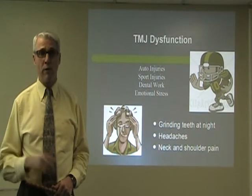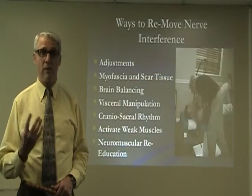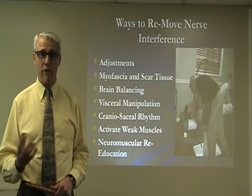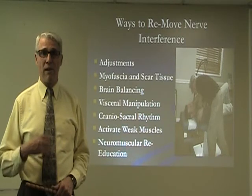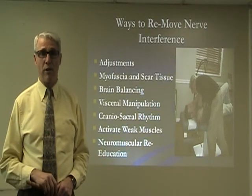There are a number of different ways to remove nerve interference. We're talking about adjustments, removing myofascial and scar tissue, brain balancing, visceral manipulation, craniosacral rhythm, activating weak muscles, and normal muscular reeducation.